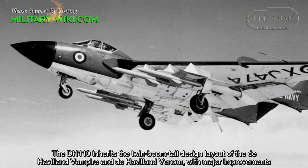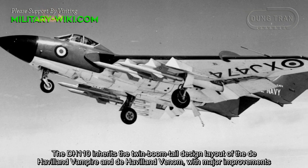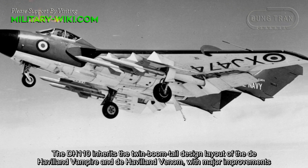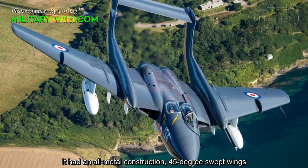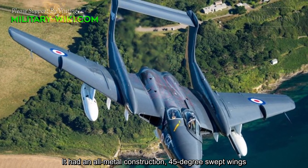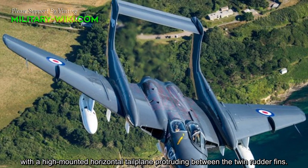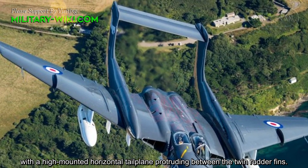The DH-110 inherits the twin-boom-tailed design layout of the De Havilland Vampire and the De Havilland Venom, with major improvements. It had an all-metal construction and 40-degree swept wings, with a high-mounted horizontal tailplane protruding between the twin rudder fins.